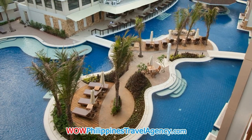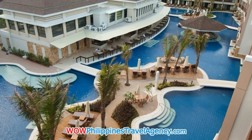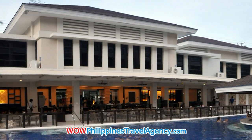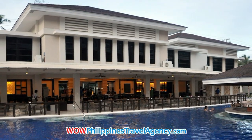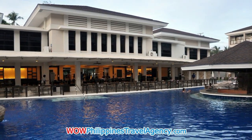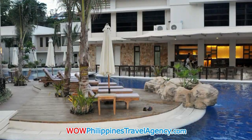Here we can see the beautiful 1,200 square meter swimming pool that sits at the very center of this five-star resort. Here we see the restaurant area sits right up against the lagoon type swimming pool, so you can enjoy cocktails and lunch right at the pool.